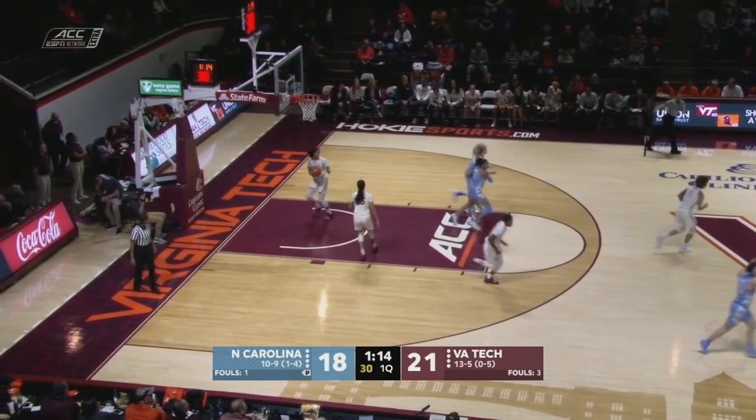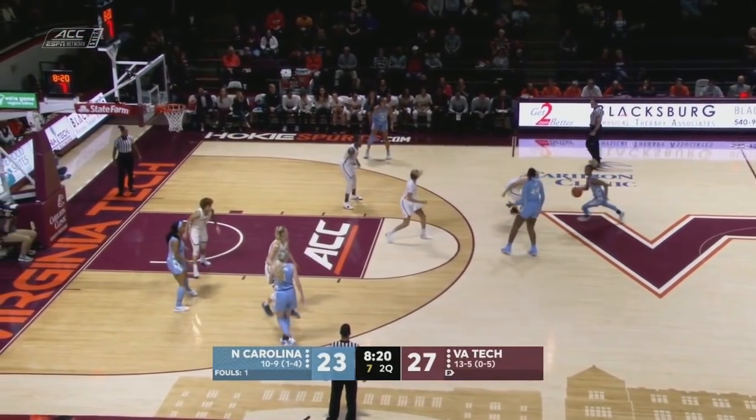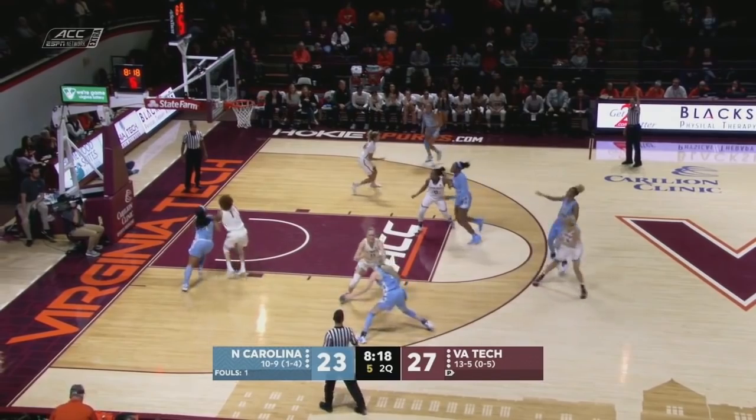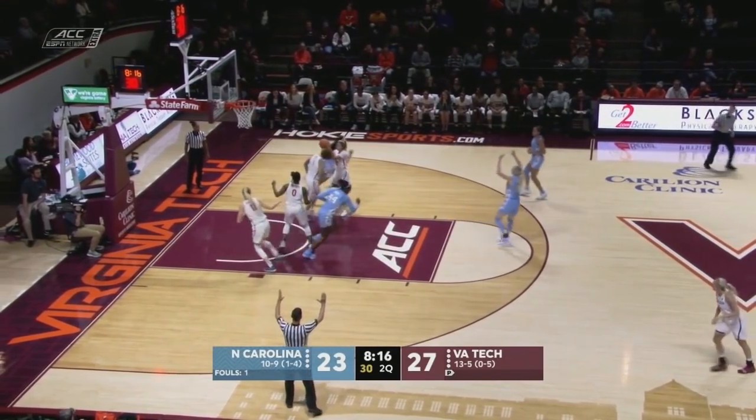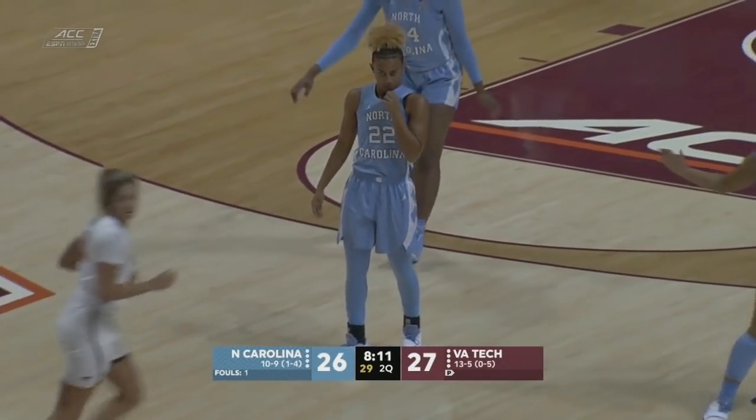Bailey pulls the trigger and converts. Nothing coming easy for the Tar Heels on the offensive end right now. Key pulls up — but that looked pretty easy. First three of the game for Paris Key puts North Carolina back within one.